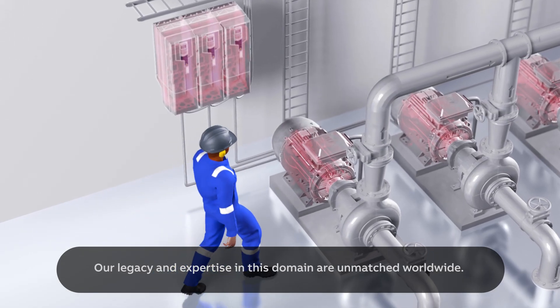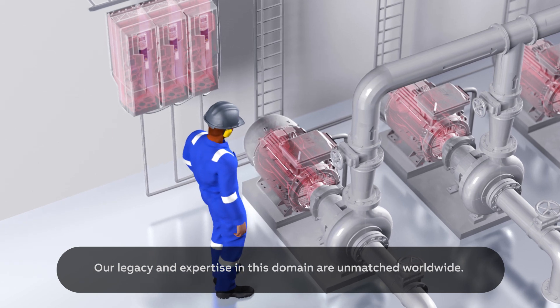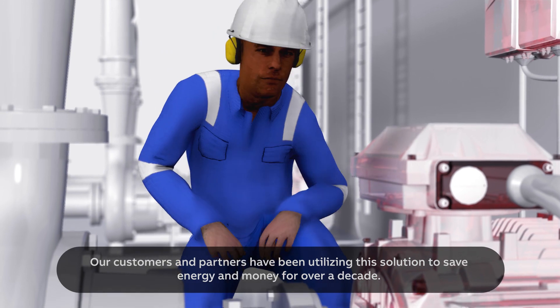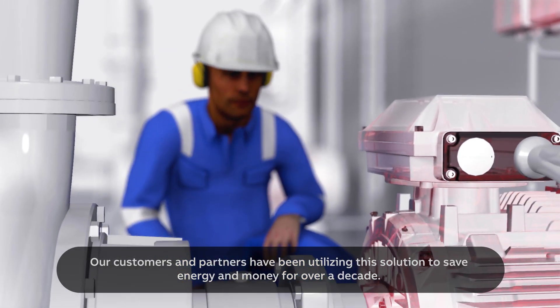Our legacy and expertise in this domain are unmatched worldwide. Our customers and partners have been utilising this solution to save energy and money for over a decade.